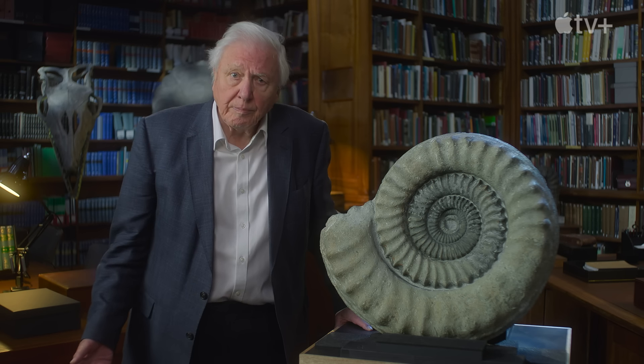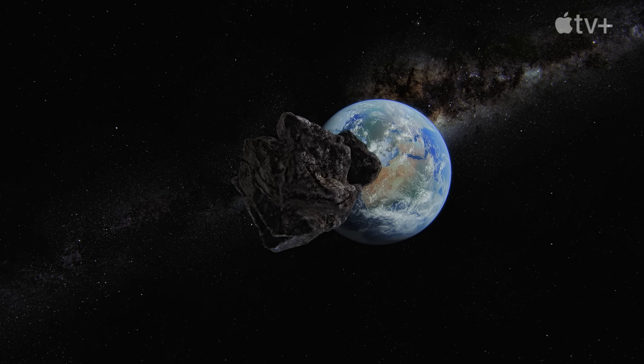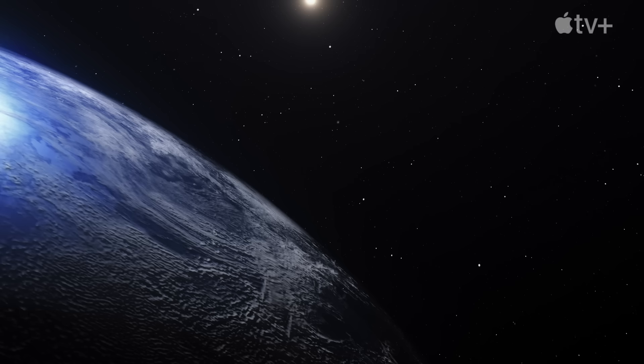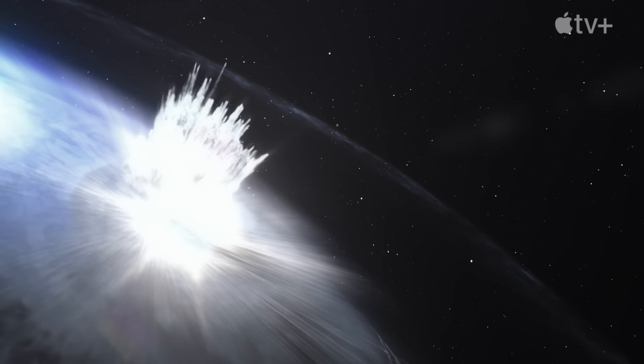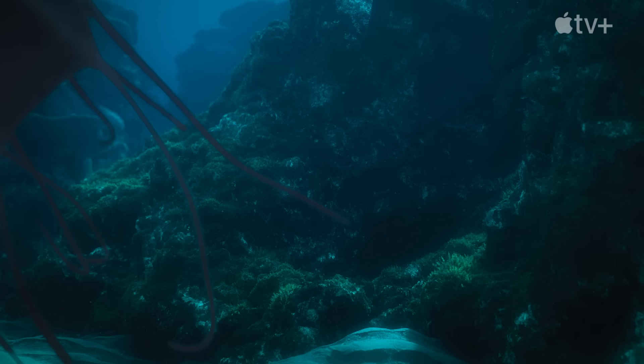Ammonites were extraordinarily successful animals that existed twice as long as the dinosaurs. So why did they go extinct? Most Ammonites went extinct about 66 million years ago, about the same time as the dinosaurs. An asteroid six miles wide struck the Earth, causing major impacts to many ecosystems, including the shallow seas.